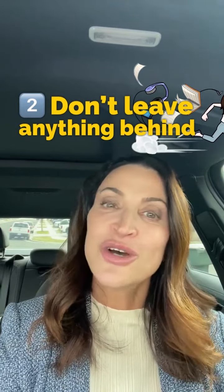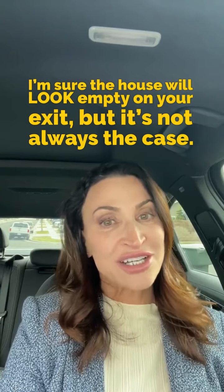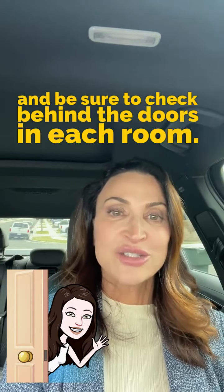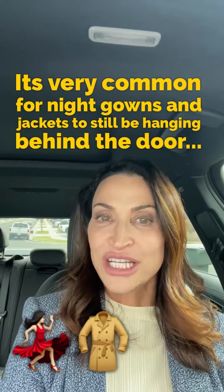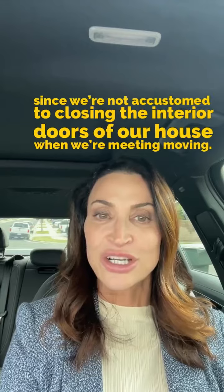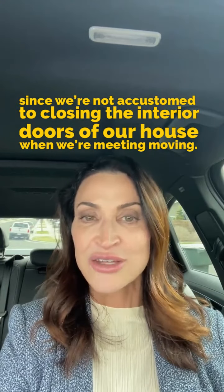Number two: don't leave anything behind. I'm sure the house will look empty on your exit, but it's not always the case. Don't forget to check the fridge and freezer to ensure all food is gone, and be sure to check behind the doors in each room. It's very common for nightgowns and jackets to still be hanging behind the door, since we're not accustomed to closing the interior doors of our house when we're moving.